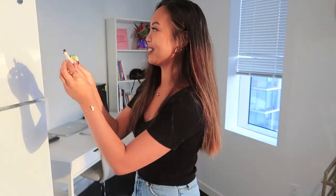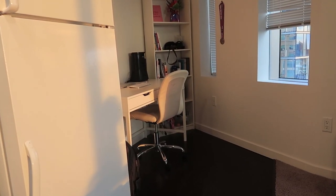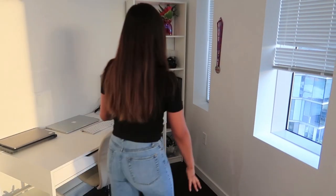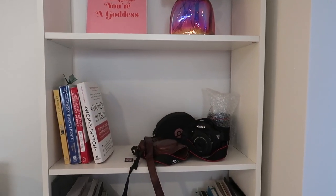She got this for me when she was studying abroad in Chile, so I have this little guy right here. All right, so right next to the kitchen is the office space. I have my desk here from Ikea and this bookshelf also from Ikea, both white.